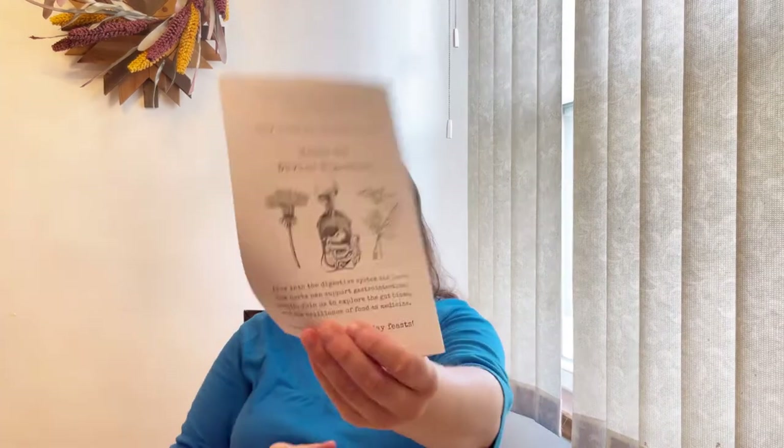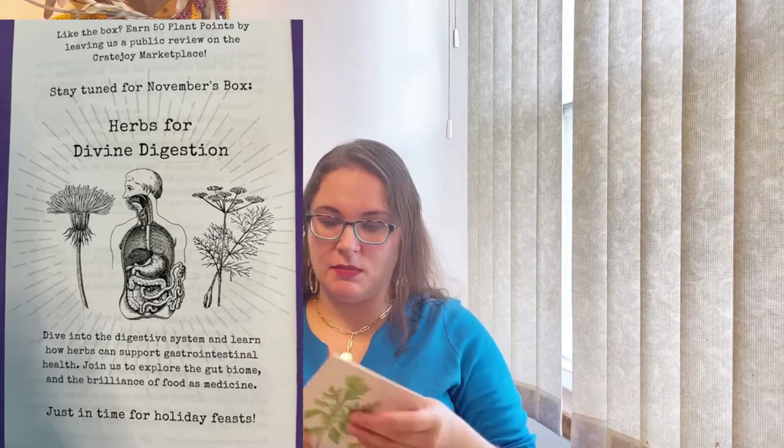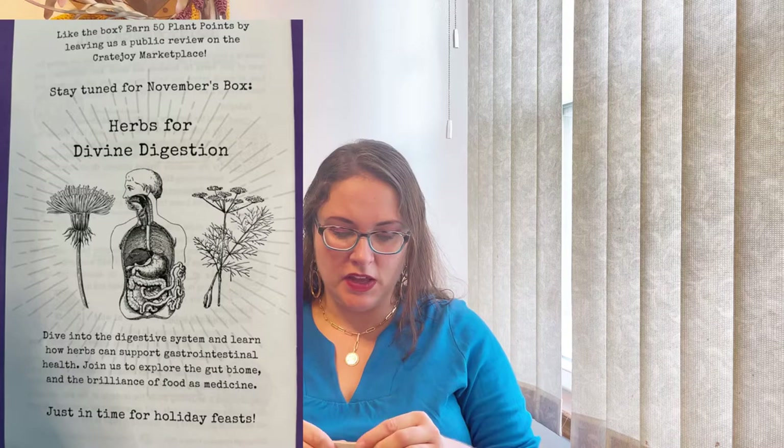Also at the end we have a sneak peek for next month - so for November we will receive herbs for divine digestion. This is amazing!